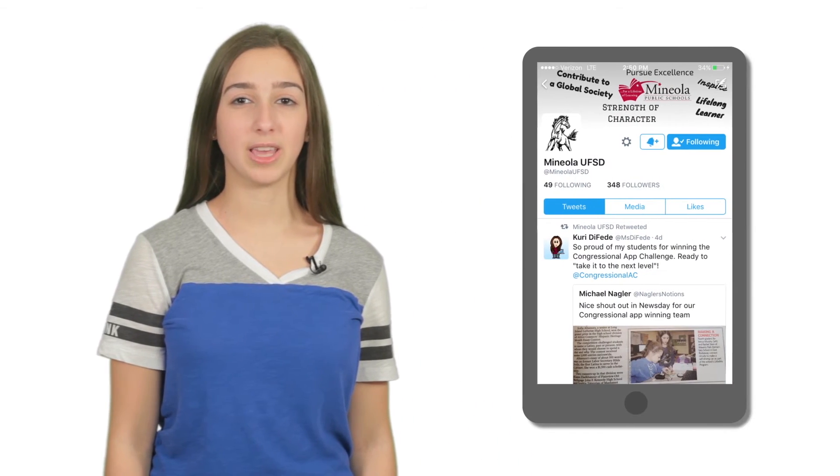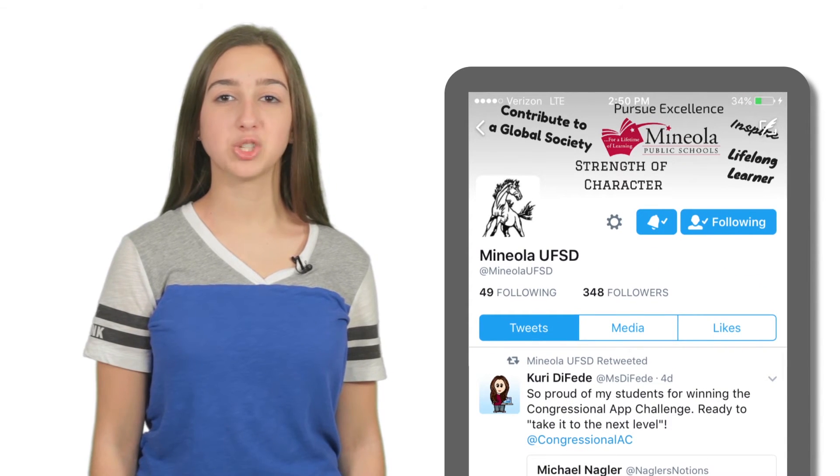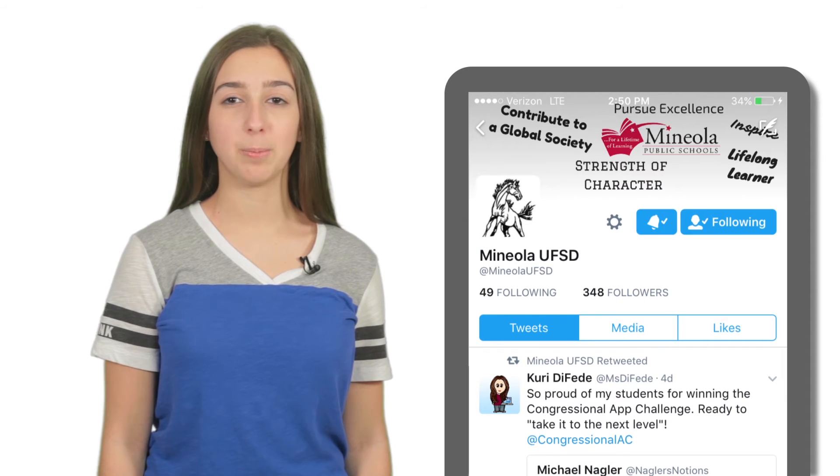You can follow as many people as you want. If there's anyone you really want to make sure you hear from — like the district account for school closings, for example — you can select this bell in their profile. Now whenever they tweet, you'll get a notification on your phone. That's a sure way to never miss an important piece of news.